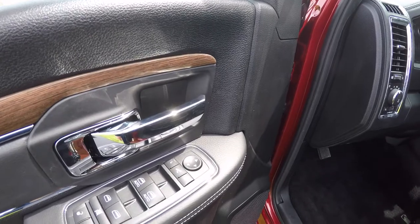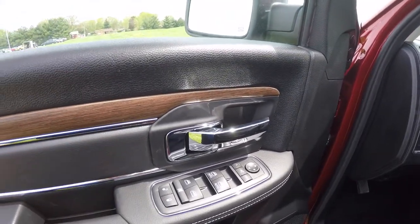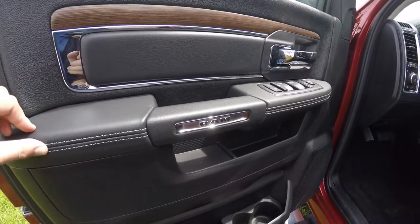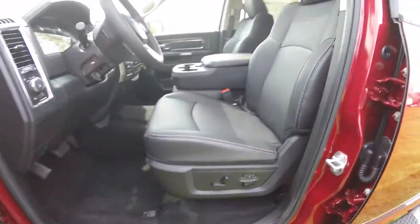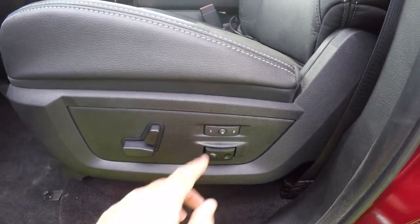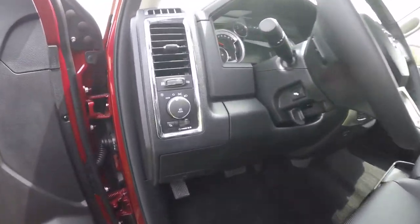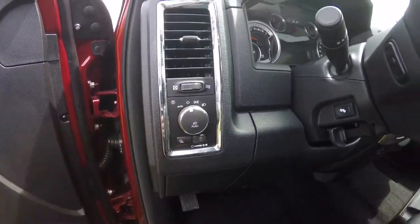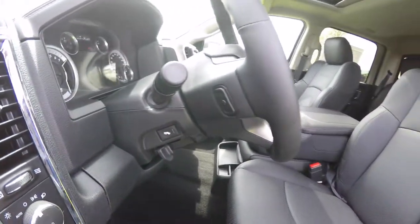Inside we have power heated power fold-away mirrors, windows, and door locks, along with nice wood grain trim and stitched leather appearance on the armrest. The vehicle is equipped with eight-way power driver and passenger seats with two-way driver memory. Also included are automatic headlamps with fog lamps, power adjustable pedals, and a leather wrap tilt steering wheel with audio controls.